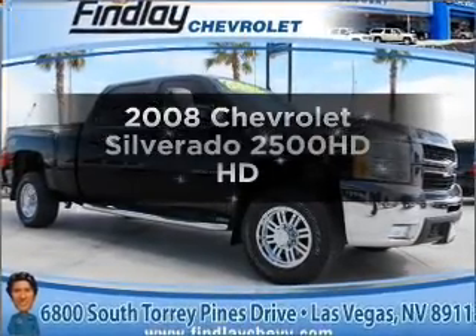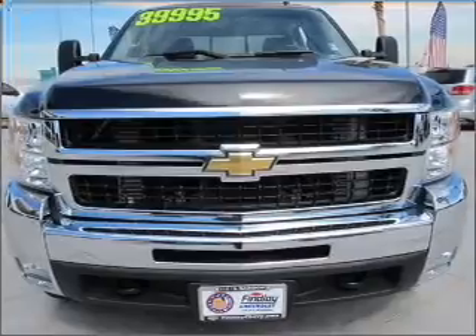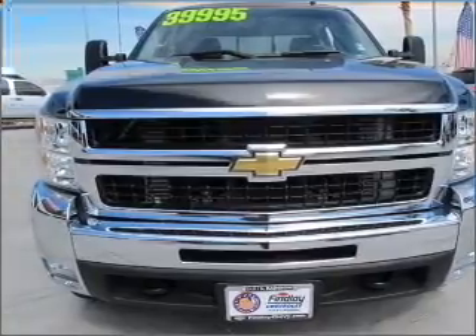Imagine yourself in this 2008 Chevrolet Silverado 2500 HD. Travel the roads in style and comfort in this great vehicle.